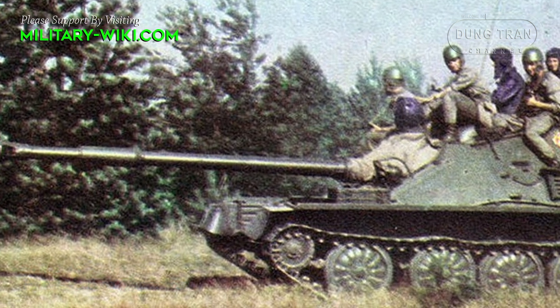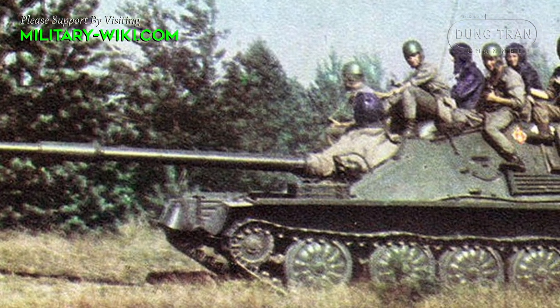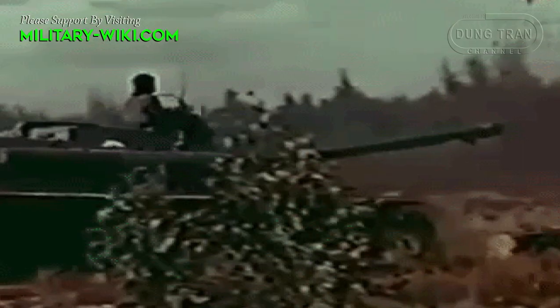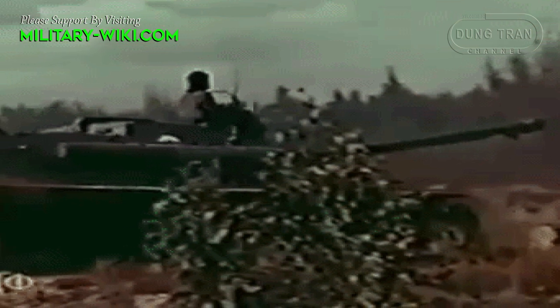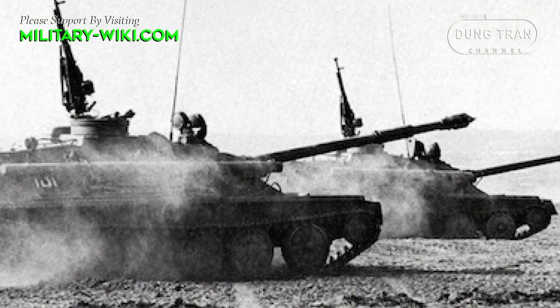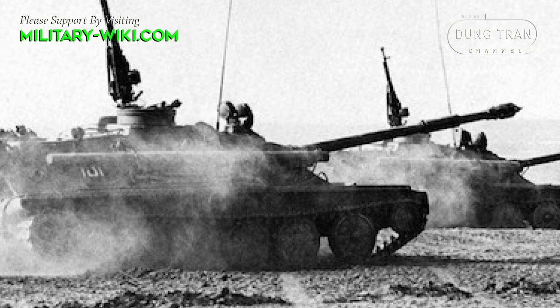The ASU-85 was commonly used by Soviet airborne units in the 1960s to 1970s. During the Border War in 1979, the Soviet Union aided Vietnam with large weapons, including the ASU-85 self-propelled gun, which Vietnam also called the ASU-85.